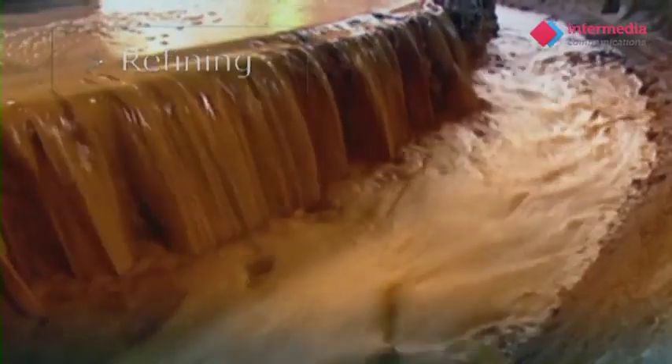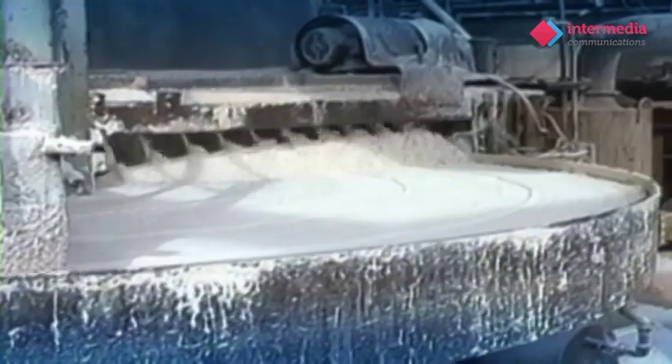But this ore needs refining. To do this, we grind the ore and mix it with caustic soda, then heat it. What's left is a sugar-like substance called alumina.